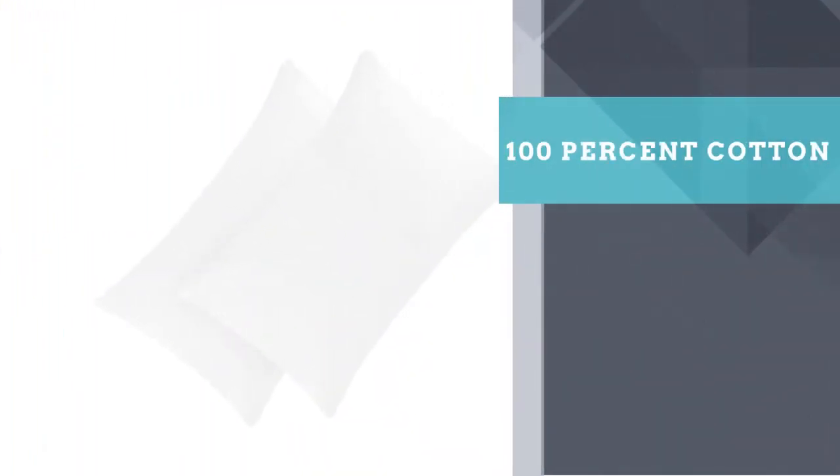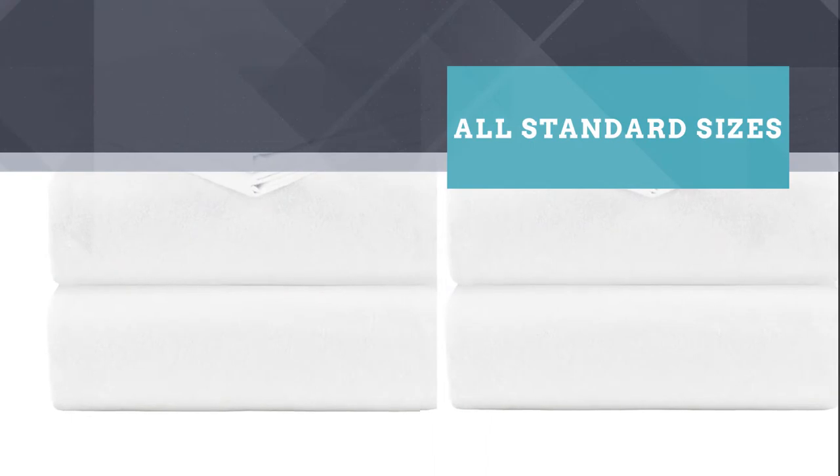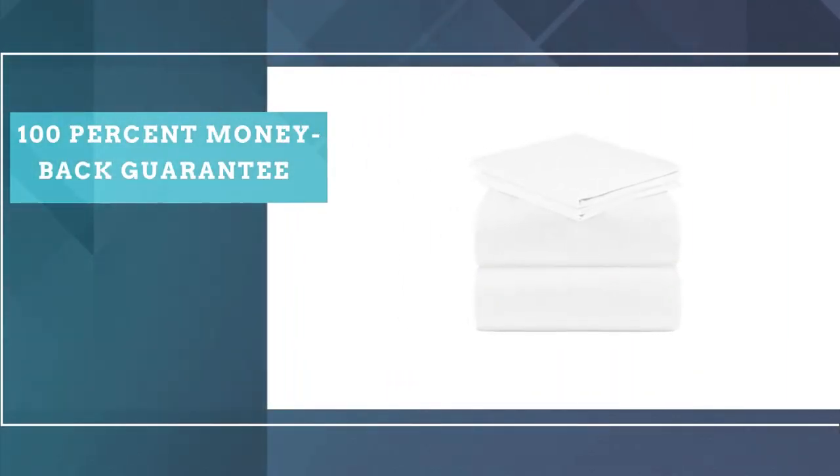These sheets are made from 100% cotton. They come in all the standard sizes as well as a handful of standard colors and a few cute patterns. The brand offers a 100% money-back guarantee with no questions asked, but it's doubtful you'll have to take them up on the offer, as the sheet set is soft, cozy, and breathable — well worth the reasonable price.